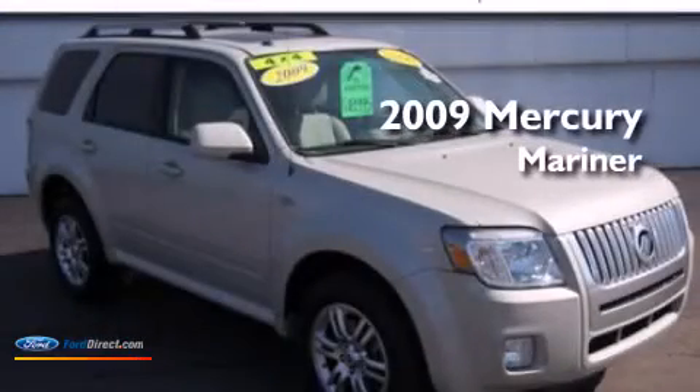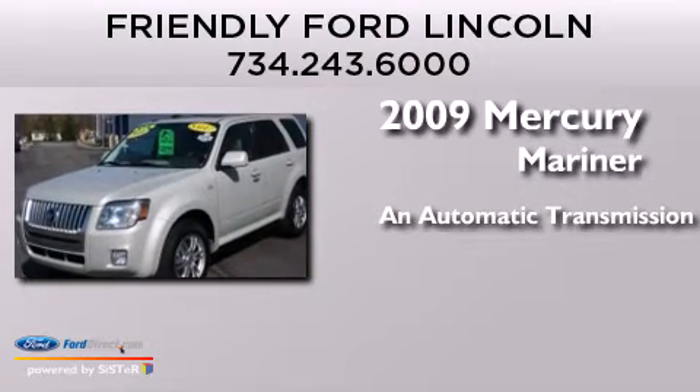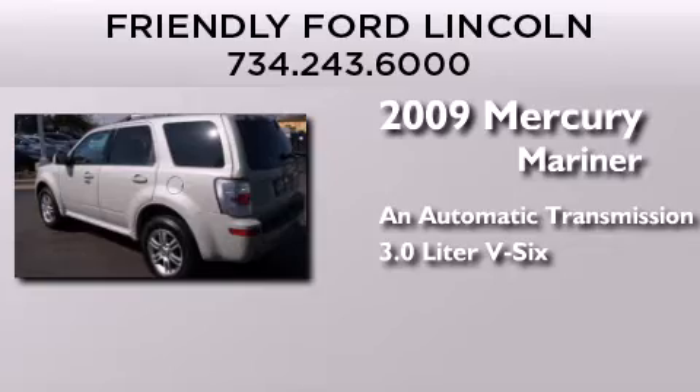This is a 2009 Mercury Mariner. This SUV has an automatic transmission and a 3.0 liter V6.